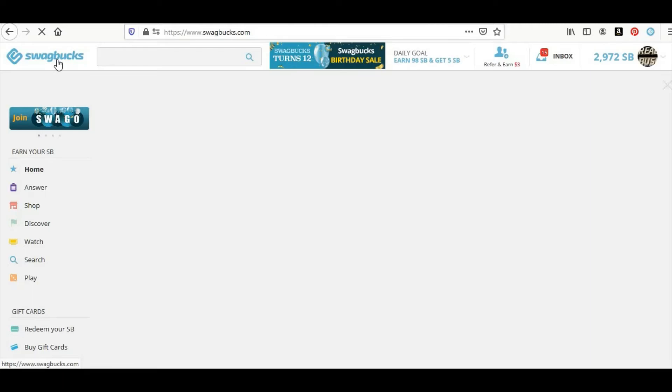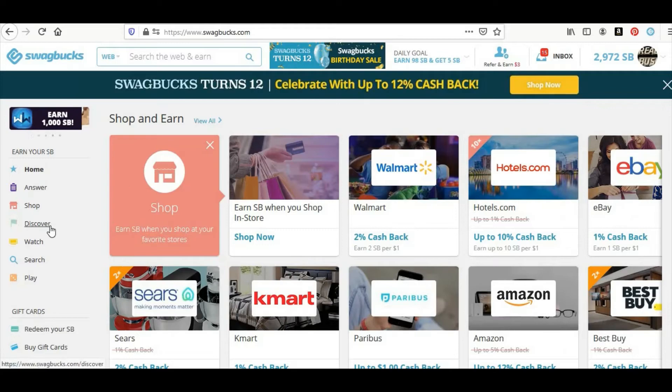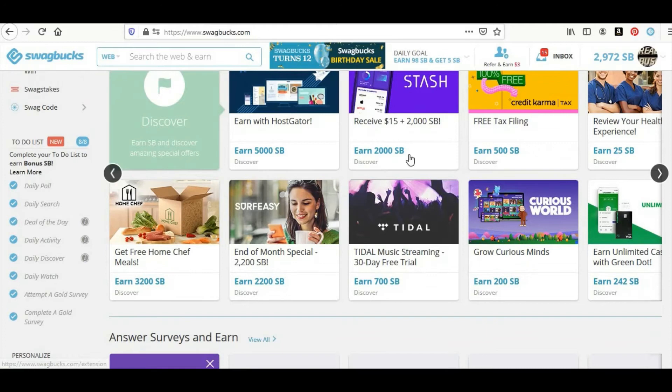By the way, I'm at $29.72 — we saw the last video when I cashed out I was going to get $20, and in a few days I got all the way back up to $30. Now you're going to go down to your to-do list. First thing you're going to do is a daily poll, then the daily search — you click it, you have stuff to search for already, just click the search button and you're good. Then you're going to do the deal of the day — just click it and you're good. Daily activity is just you coming here and activating your swag button, which is already activated when you open your browser. Then you go to the daily discover, which is the ad gate media.